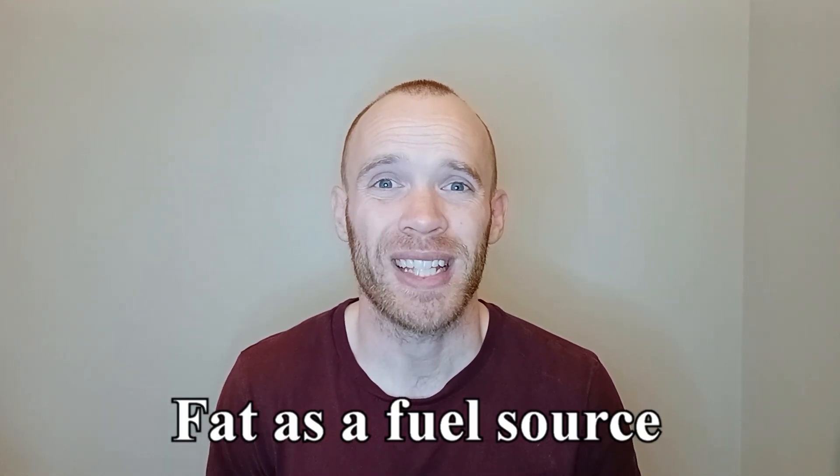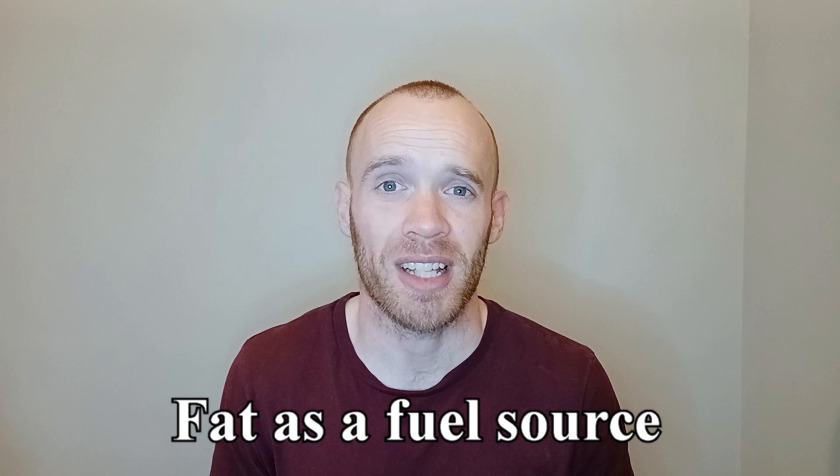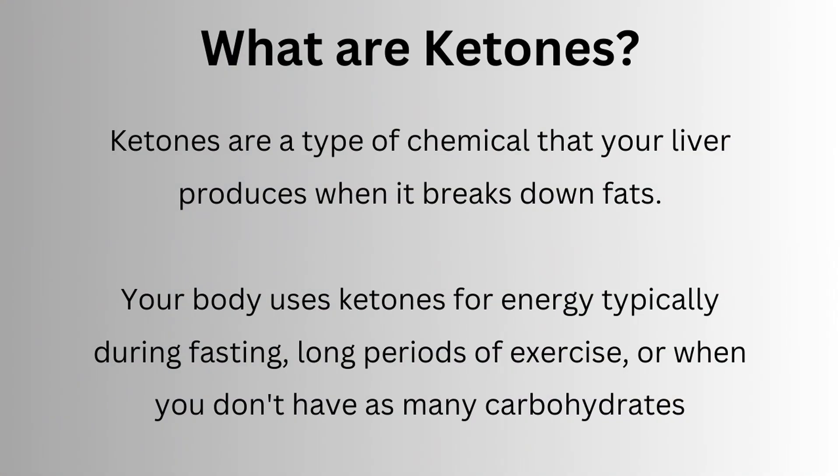During a fast your body is primarily going to be using fat as a fuel source, and when carbohydrate runs out it pretty much has no choice. When carbs are restricted for an extended period your body produces ketones which can be used as fuel. There is however a period of time when your body is switching from using carbs to fat as the primary fuel source, and there is a window of time when you're not properly fueled by either. This has been nicknamed keto flu.